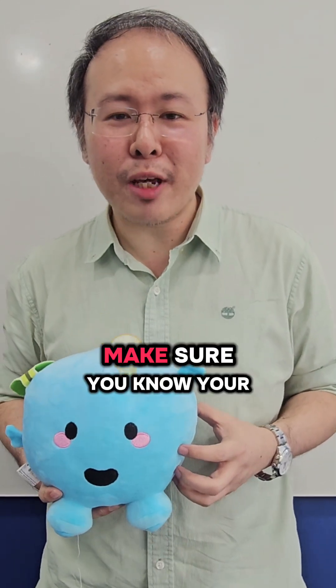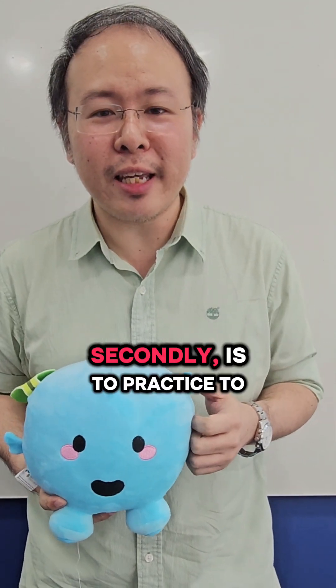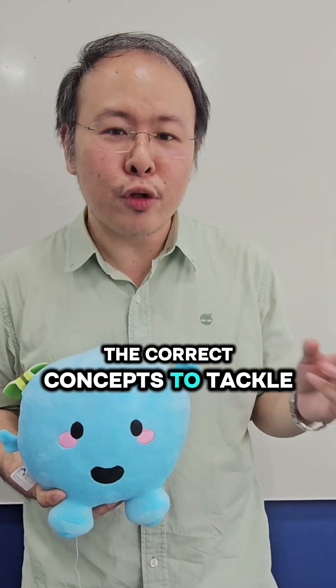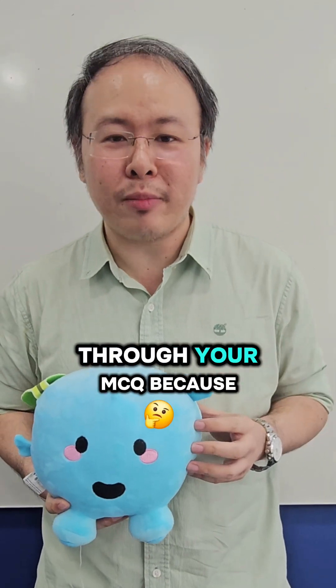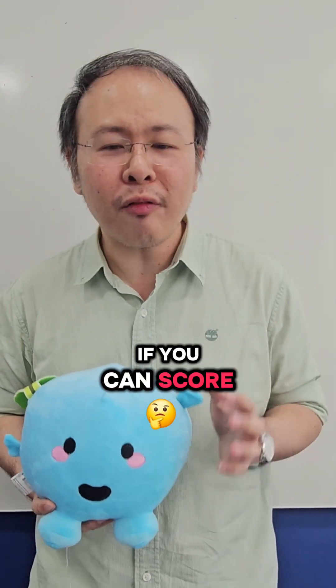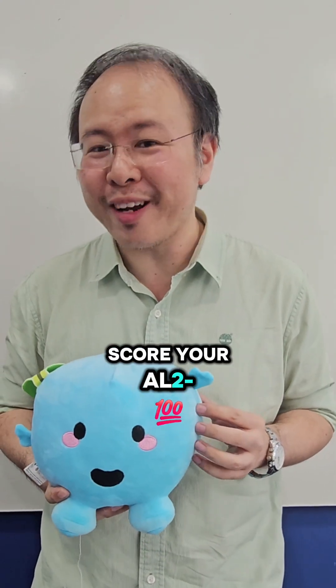For science, make sure you know your keywords and concepts well. Secondly, practice the open-ended questions so that you can apply the correct concepts to tackle the questions. Lastly, check through your MCQ because it has a very high weightage. If you can score 50 out of 56, you're more likely to score AL 2, 3, or 4 easily.